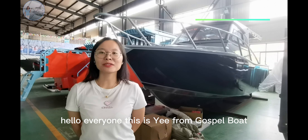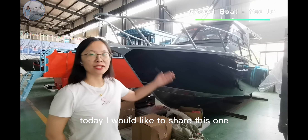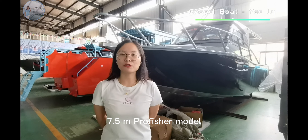Hello everyone, this is Yi from Gosu Boat. Today I would like to share this 8.5 meter pro-fisher model.